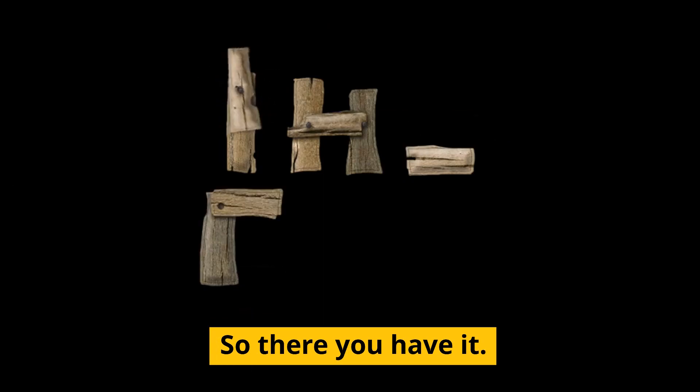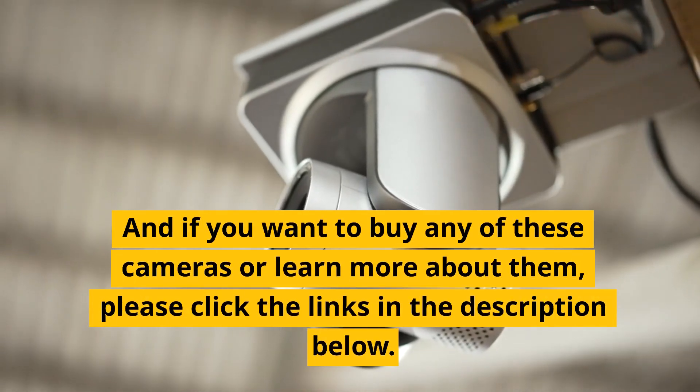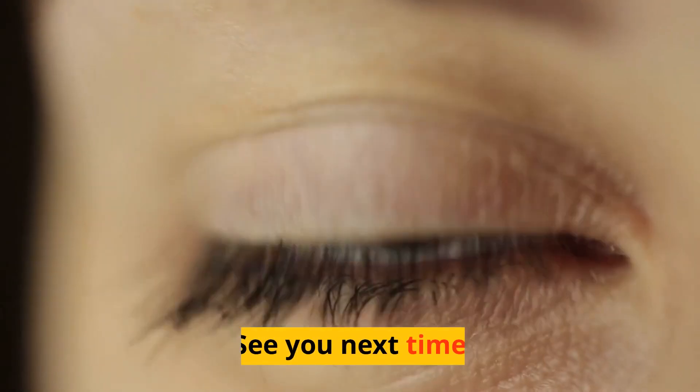So there you have it — these are the top 10 best mirrorless cameras for action photography. If you want to buy any of these cameras or learn more about them, please click the links in the description below. Thank you for watching I Cherish Vows. See you next time.